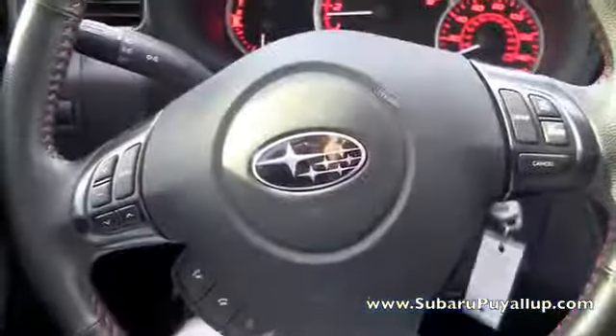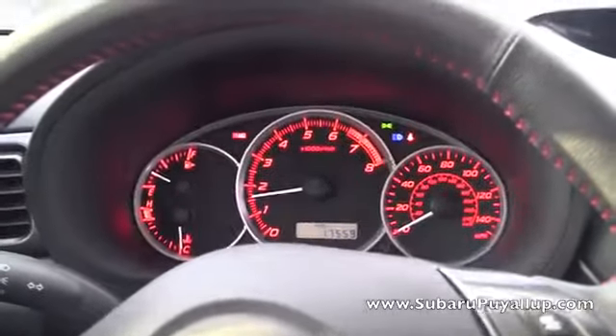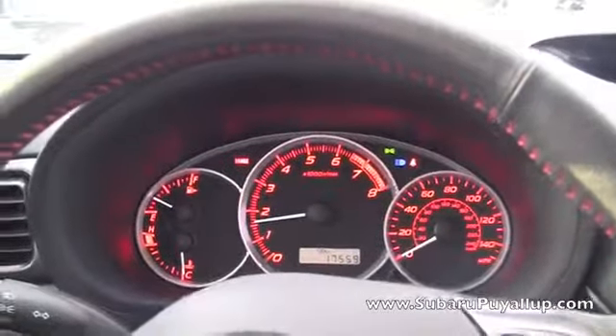So let's take a look inside. It does have the controls on the steering wheel, it comes with cruise control and Bluetooth. Right now it only has 17,559 miles on it. Power locks and windows, and an extra cup holder over here on the side.